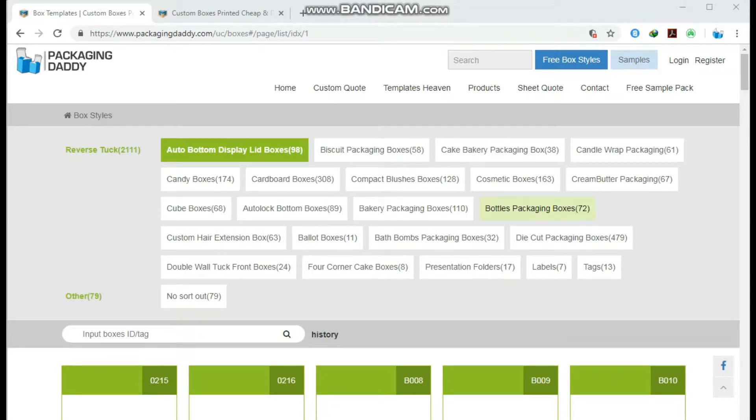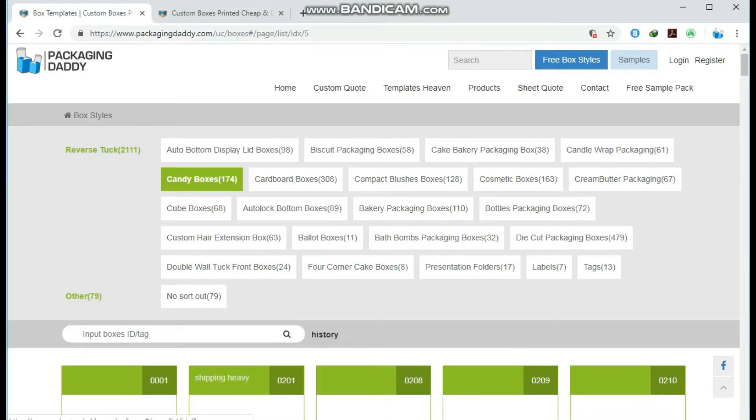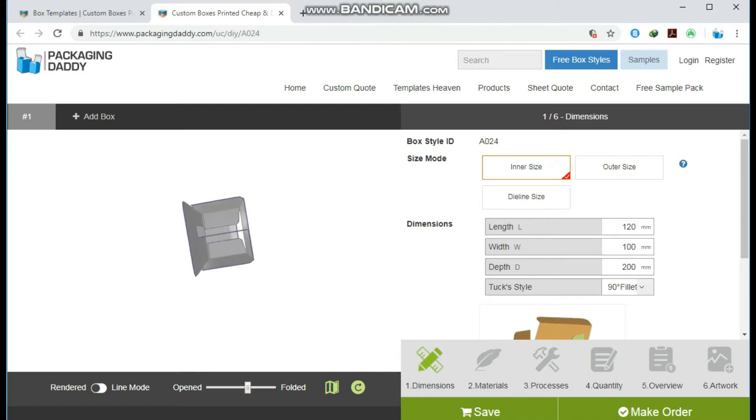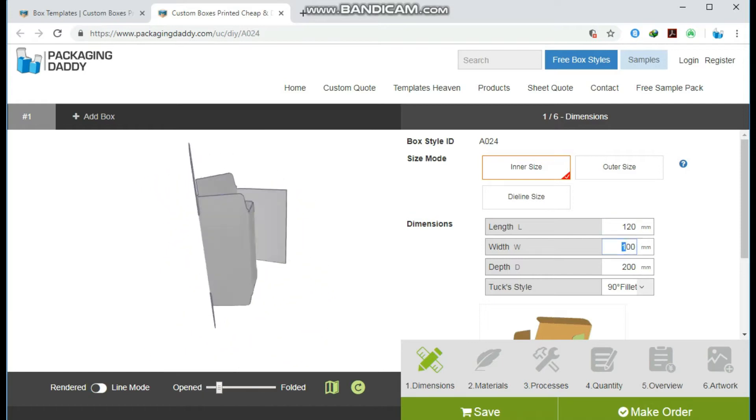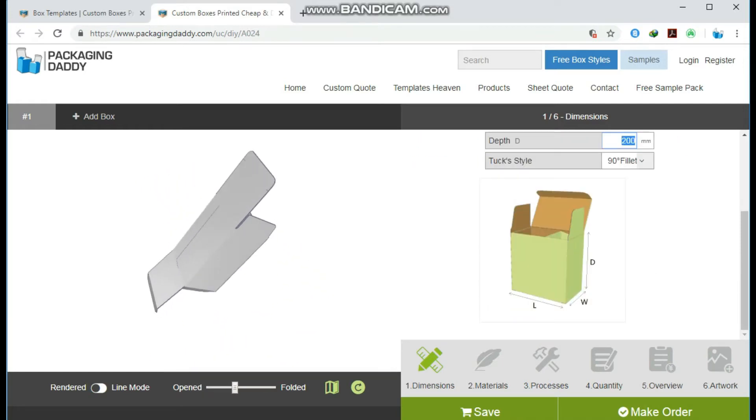Hi, Peter here from Packaging Daddy. Although there are many types of boxes, today I am going to tell you about custom divider boxes. This box is used for multiple products and stores, but you can change its size and use it for your custom products. Changing the length, width, and depth will change the size of the box.